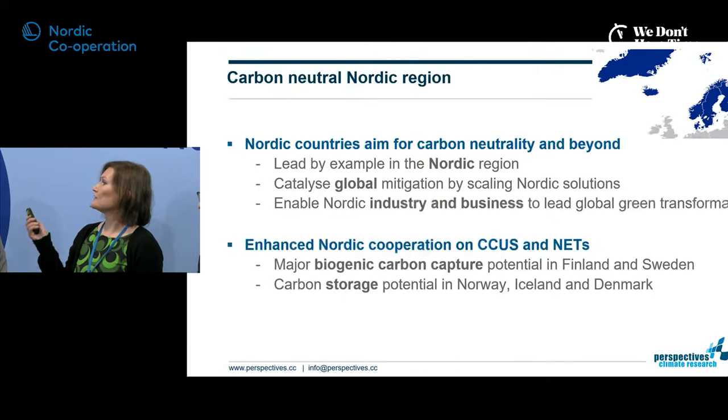Hannah Ahonen from NetRapido is an environmental economist with 20 years of experience and a senior consultant at Perspectives Climate Research. She will reflect on how these themes have been implemented in the Nordic context. The Nordics are aiming to be carbon neutral as a region, with all countries having their own carbon neutrality targets. Finland is aiming to be net negative by 2035 or soon after — just 15 years away — which pushes these technologies into short-term plans rather than long-term ones.